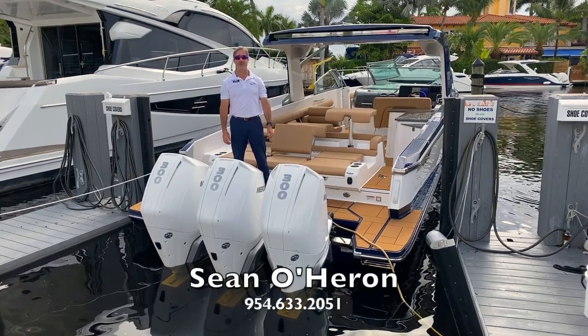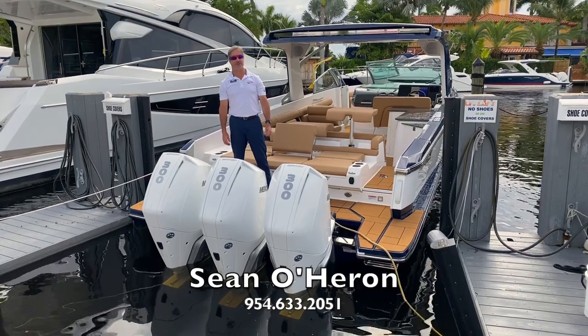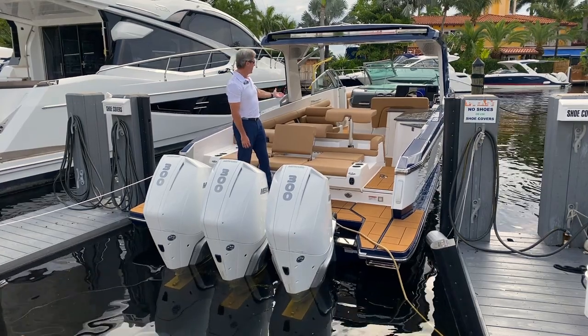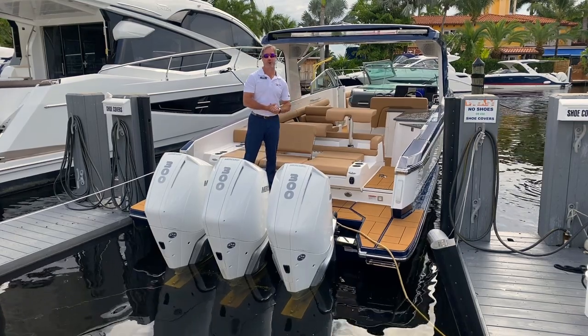Hi, Sean O'Heron here with Marine Max Pompano Beach. Today I'm going to walk you through this amazing and beautiful Aviara 36. It's a very modern design built for comfort, cruising, family, and style like no other.